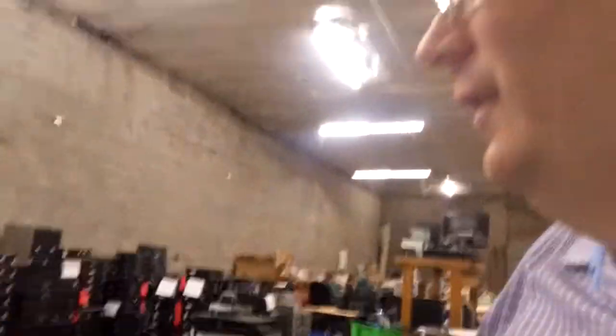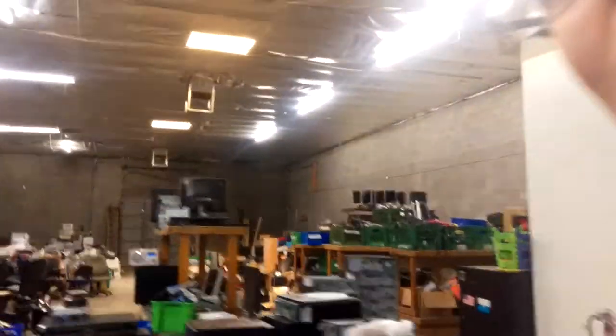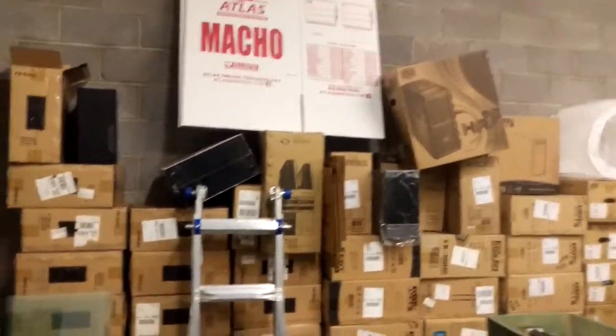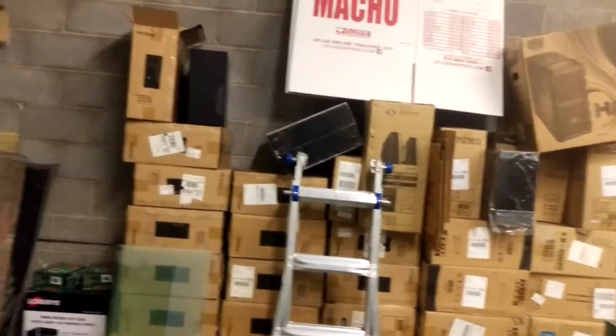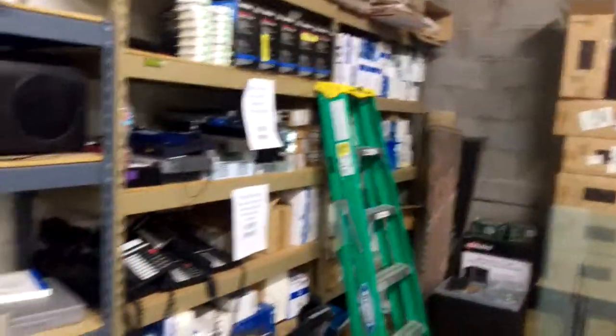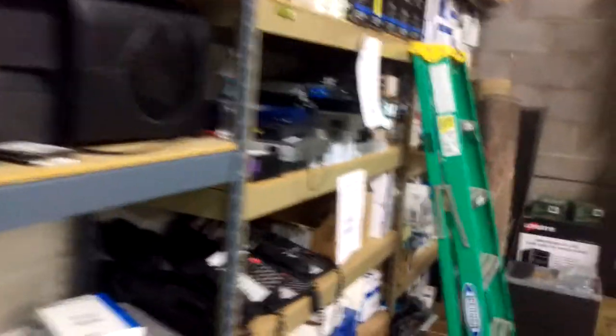This is our warehouse section where we keep most of the lower value stuff. We also have a huge amount of brand new cases, so if you need a brand new case on the moment we have that. We also keep a couple shelves worth of toner cartridges, and we have an entire shelf full of gigabit switches and things like that.